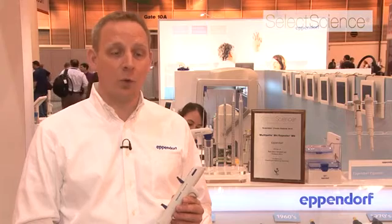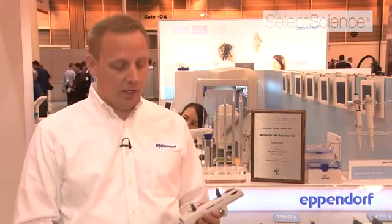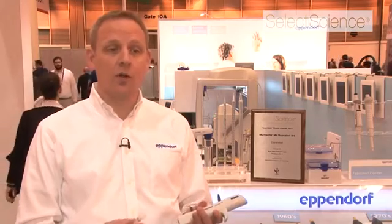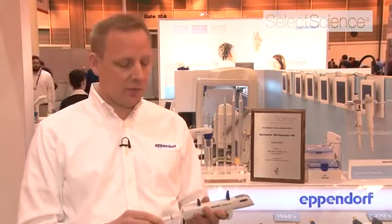The Repeater M4 is a pipette for multi-dispensing of liquids. It uses the positive displacement principle, so it provides you maximum accuracy for whatever liquid you're using. It doesn't matter if it's an aqueous, a volatile, or a viscous solution — it always provides you best accuracy.